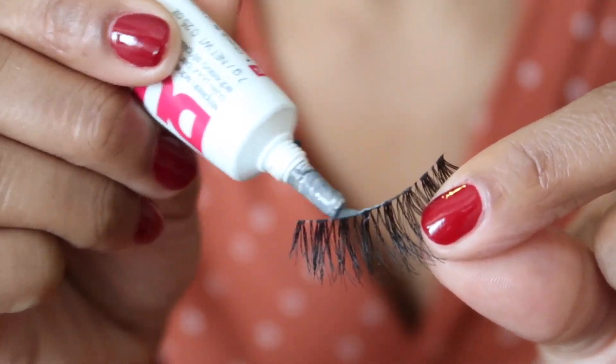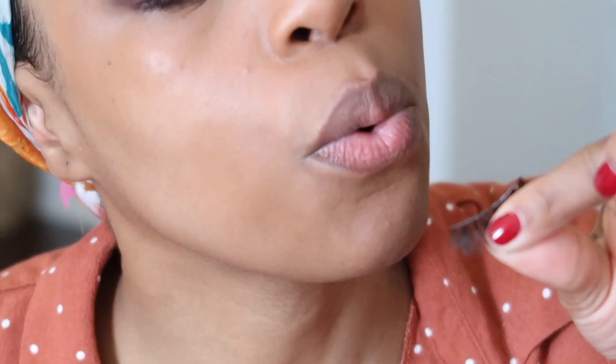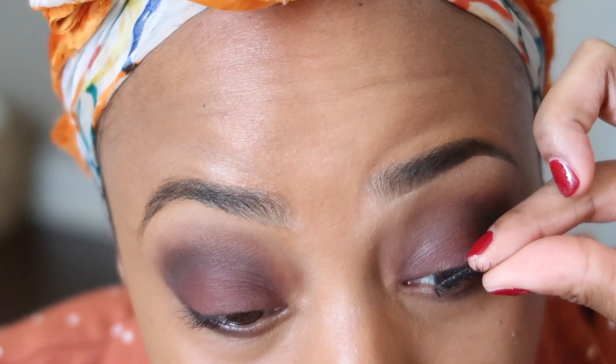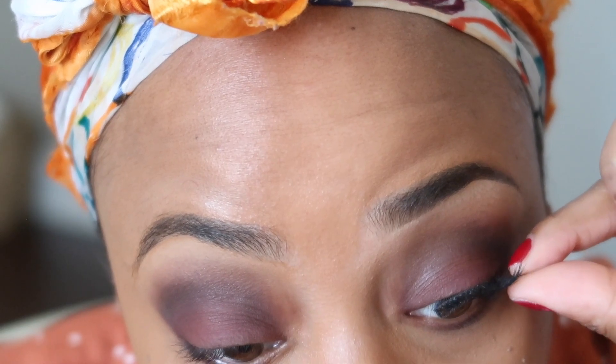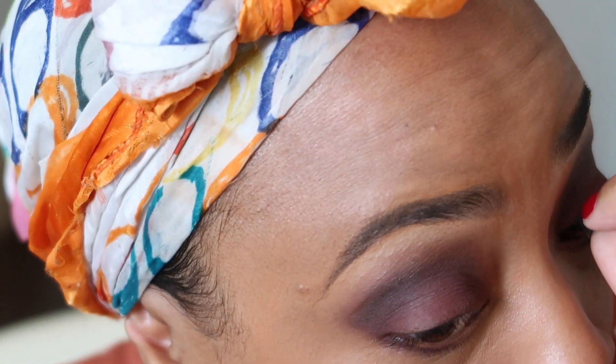This final step for the ponytail is for me to braid my hair, put a hair tie on the end, and then touch up some of those areas where we need a little bit more hold with the gel, and then it's time to put on my trusty scarf. I use this scarf so much — I've used it for years. I'm carefully placing it as far back as possible so that I can expose as much skin as possible so when I do my makeup I don't have any issues.